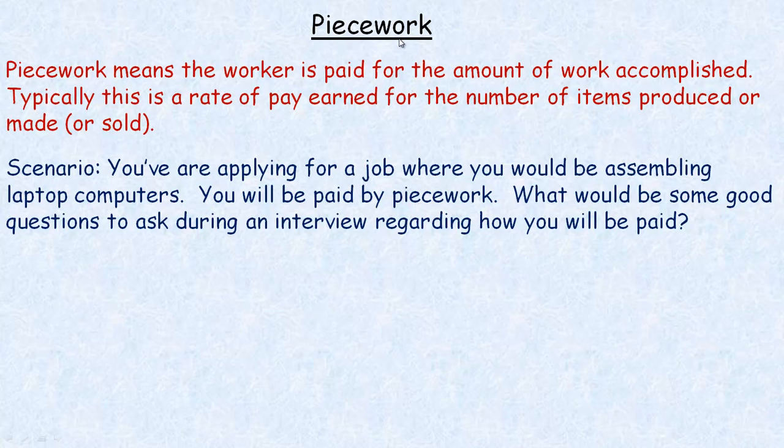In this tutorial, we're going to be taking a look at piecework. Piecework means that a worker is paid for the amount of work accomplished or done. Typically it's a rate of pay earned for the number of items produced, made, or even sold. So that's what piecework is — you're paid for what you actually do.